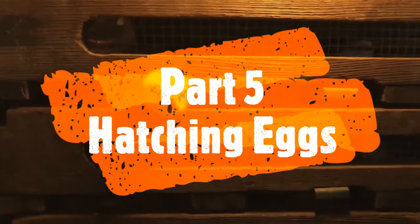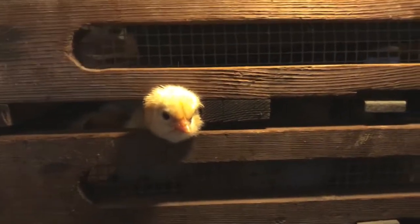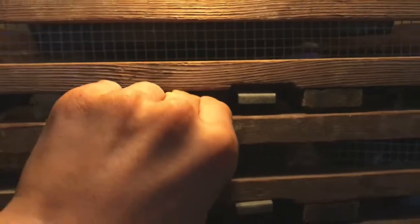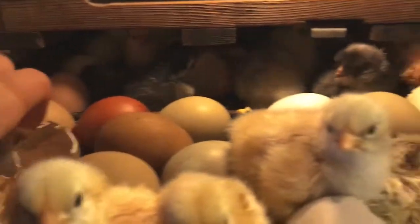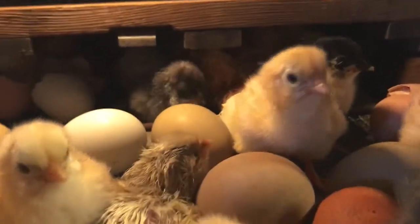I just woke up this morning and I'm coming down to check the chicks, and this little one's got his head poking out. What are you doing? Looks like there's a lot of them. Get these shells out — we got a ton hatch last night.